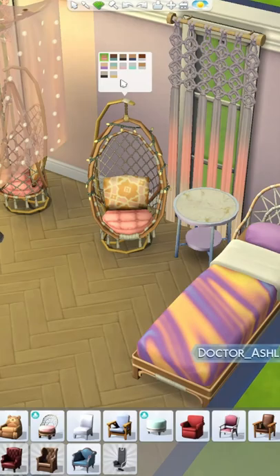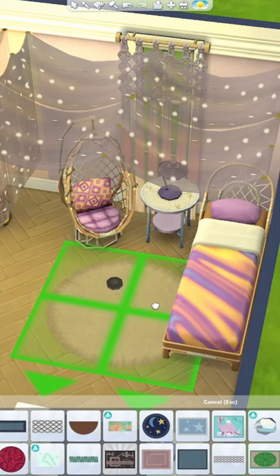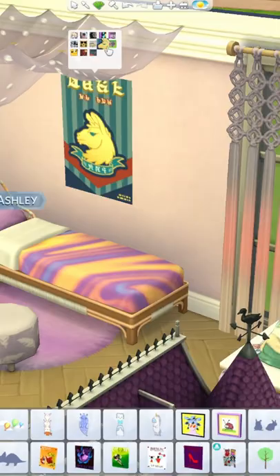Also, very important announcement — this is not a drill. We got a new fluffy rug with this pack! It's a small circular rug with tons of swatches, including neutral ones. It's perfect for under a single bed like this, or you can size it up for a larger area rug.